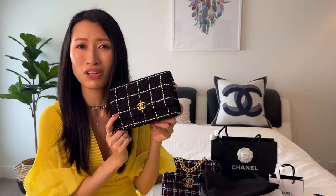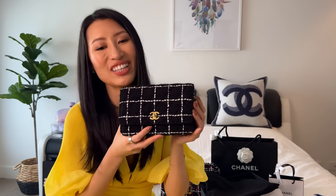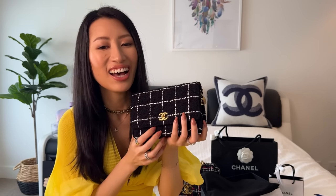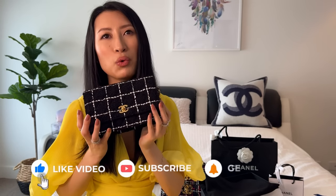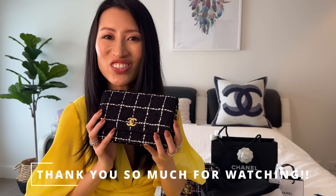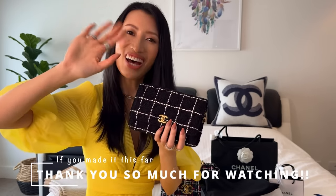I think Chanel Cruise 24C will be launching next week, so I will be going back to the boutique and I'll take you guys shopping with me again. Let me know what you think of my new baby, and if you guys have any name suggestions I am all ears — please leave them in the comments. I'll hopefully pick a name that resonates with me. I'll see you guys very soon in the next video. Bye!